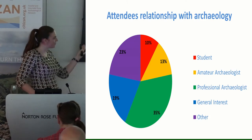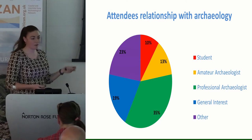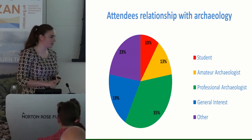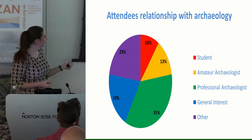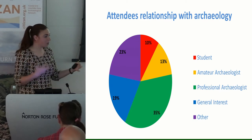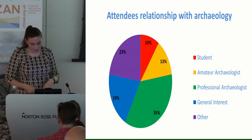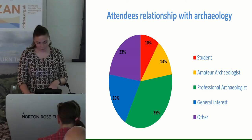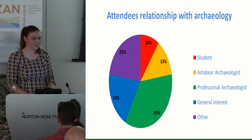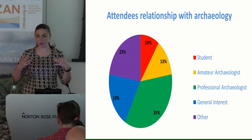Now for some statistics. In regards to the leaders' relationship to archaeology: 35% were professional archaeologists, which is no surprise; 23% ticked other; and the interesting statistic for me is the 19% who ticked general interest — people with no formal background in archaeology who are coming along and getting involved. 10% were students and 13% identified themselves as amateur archaeologists. The other interesting thing was age: 21 members were under 55, the largest demographic being 26 to 36, which is quite unusual in these projects, and only 10 were over 55.